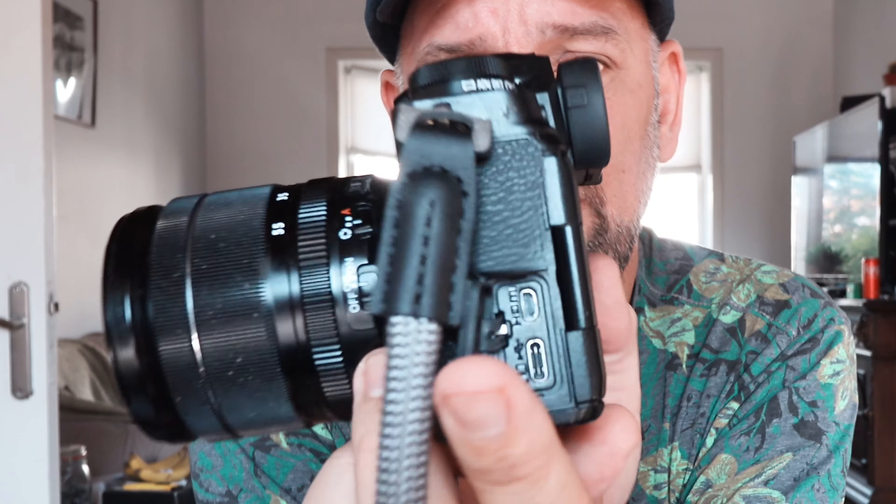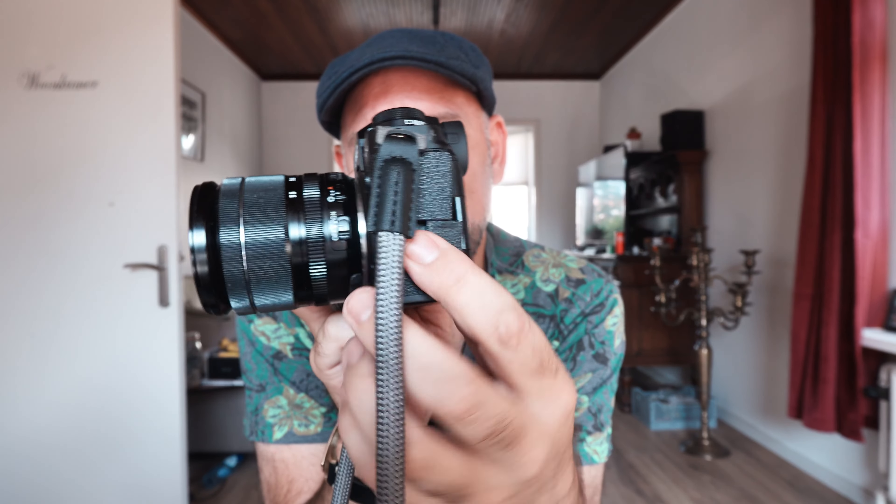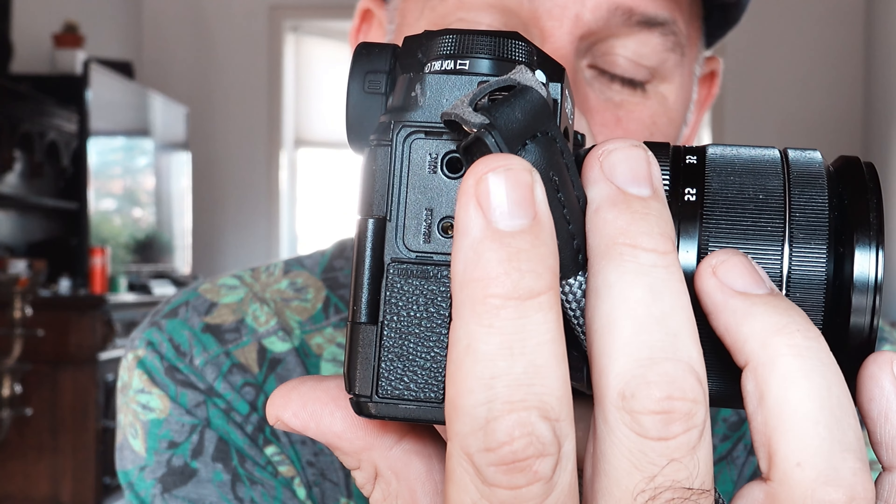Number seven — a small but important detail for me — is that you can USB charge your camera, which is nice. And above all, it also has a microphone jack and a headphone jack, which is really aimed at the video-centric people out there. I think that's really good.